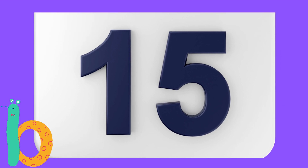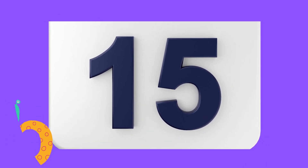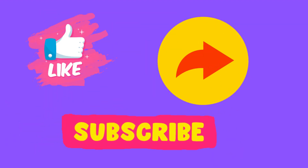Yes, you are right, it's number 15. Goodbye and well done kids. Please like, share, and subscribe.